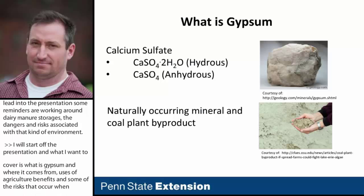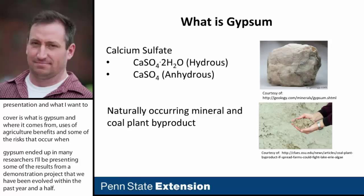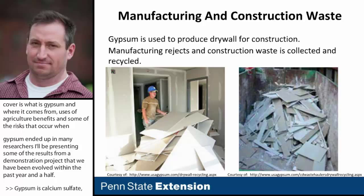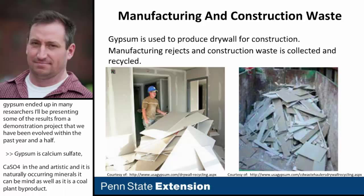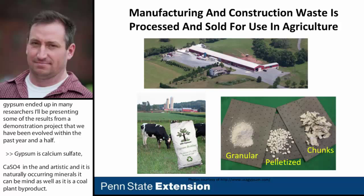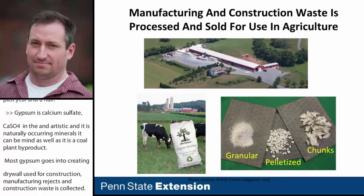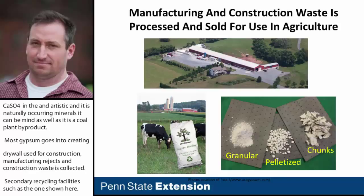Gypsum is calcium sulfate, chemical formula CaSO4. It exists in a hydrous and anhydrous state and it's a naturally occurring mineral, so it can be mined, as well as being a coal plant byproduct. Most gypsum goes into creating drywall used for construction. Manufacturing rejects and construction waste are collected and taken to recycling facilities, which generate a product that can be sold and used in agriculture.